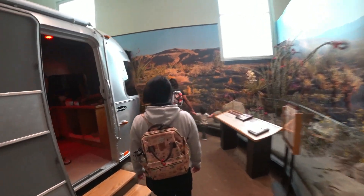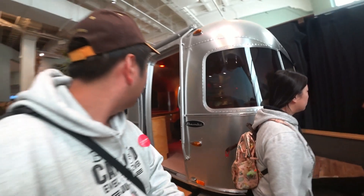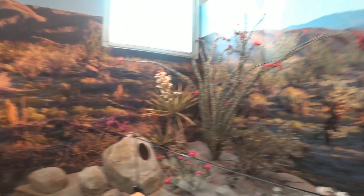Can you go in? Wow! This is the RV. This is so sweet.